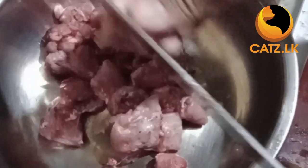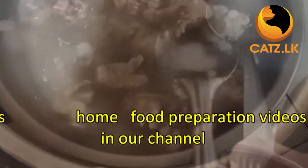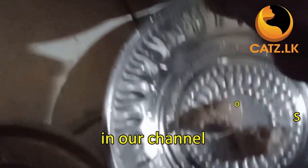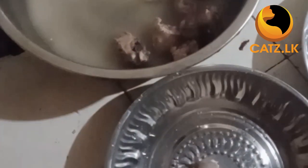For adult cats, we highly recommend homemade wet food. You can find numerous home food preparation videos in our channel for your guidance. Alternatively, you can purchase wet food from reputable cat supply shops.